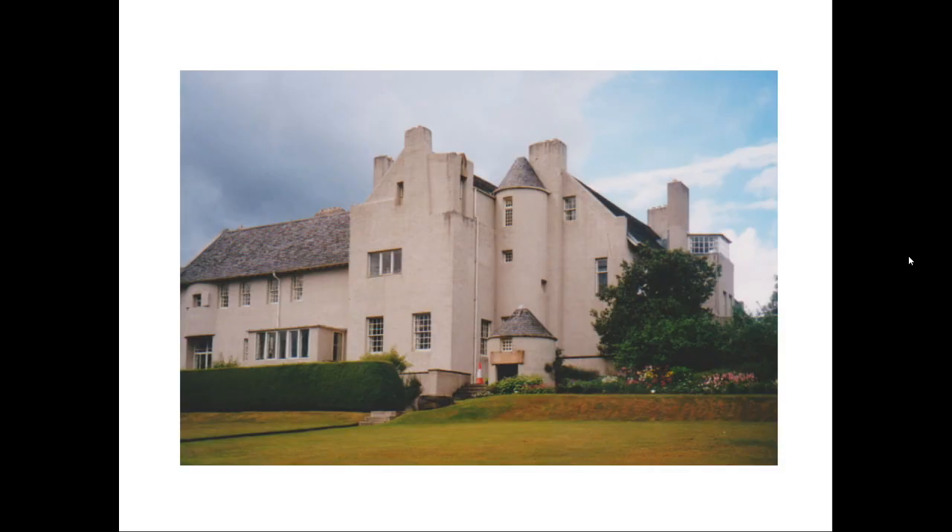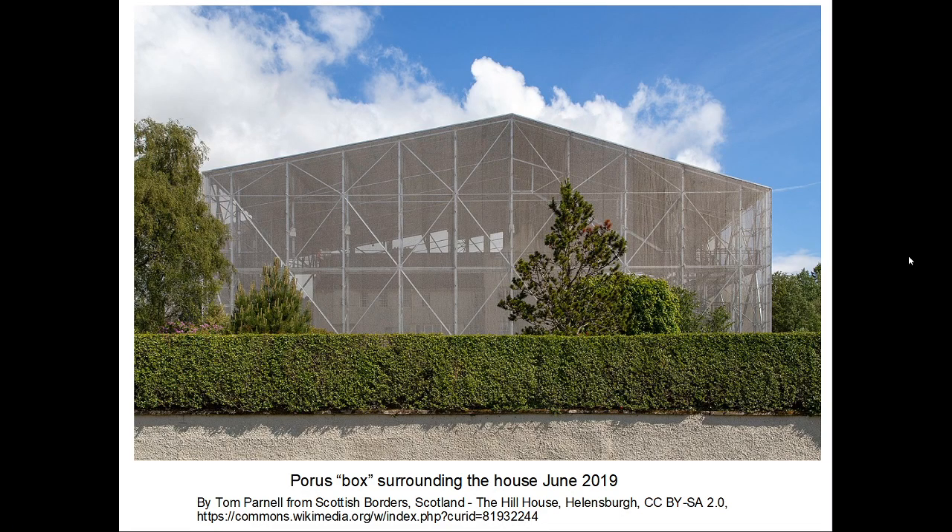Hill House, Helensborough. Hill House was built as a country retreat for the publisher Walter Blackie between 1902 and 1904. At once the steep gables, the round tower, and the massive chimney stacks tell us that Mackintosh's Scottish heritage has been a major influence on the design of the exterior. It is an exterior now enclosed in a protective see-through box while the render — known as Harling in Scotland — is restored. Mackintosh used the then new Portland cement Harling, but this proved to be less durable than the traditional lime Harling and was found to be in a precarious condition in 2017.